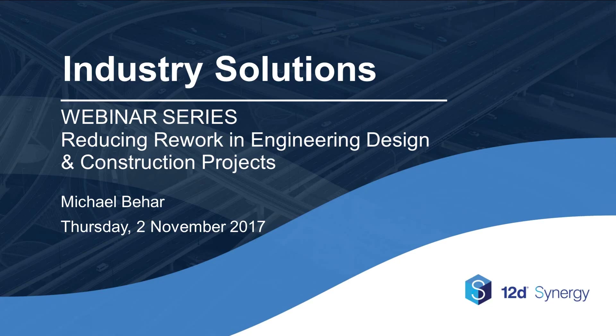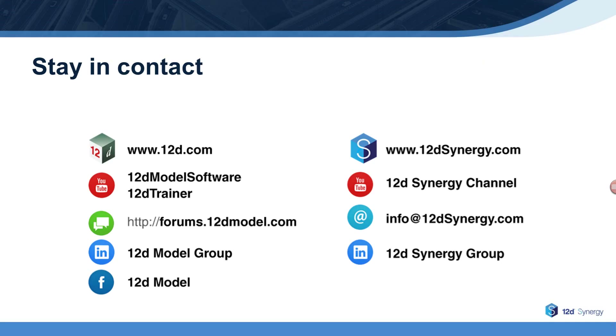Our next 12D webinar will be Inlet Capacity – SAG and On-Grade Locations, on the 7th of November. So register for that one now if you haven't already, and keep an eye on our emails and social media channels for news of the next ones. If you need to contact us in the meantime, we'll pop some contact details on the screen shortly. That concludes our presentation for today. Thank you, everyone, for attending, and we hope to see you at future webinars.